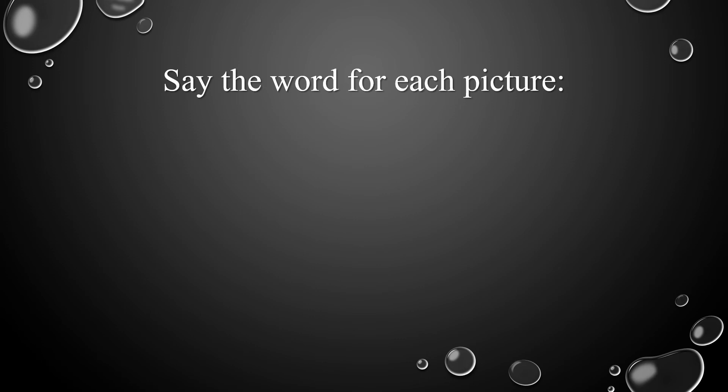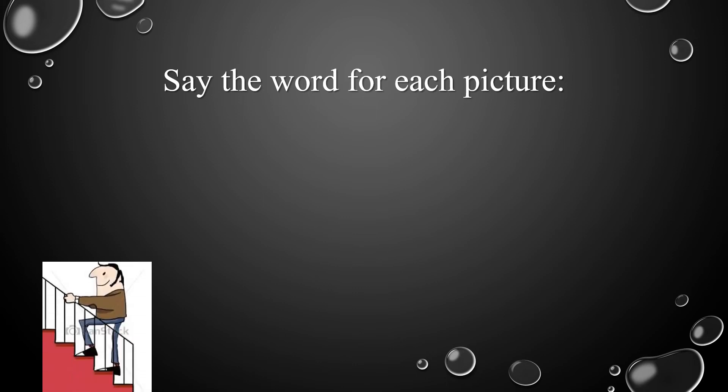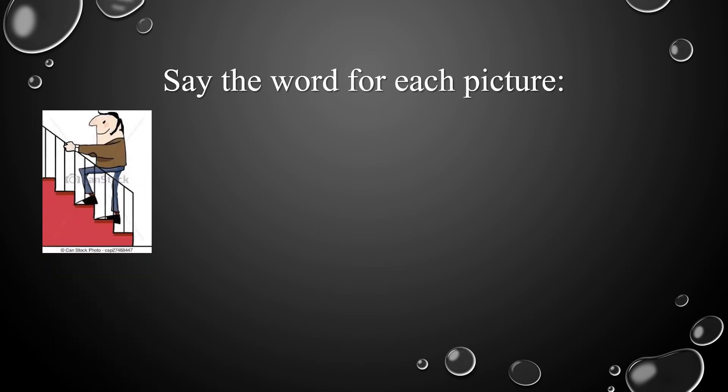And now we're going to learn our last letter for today. I want you to say the word for each picture. Let's take a look at the first picture. In the first picture, we can see a man. Where is this man going? Excellent! This man is going upstairs.